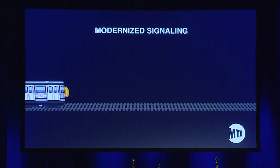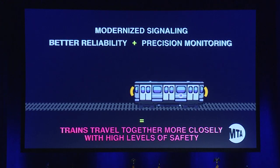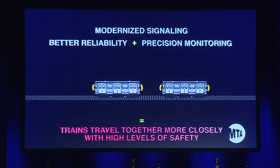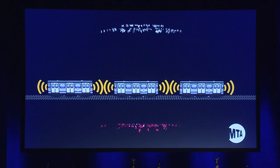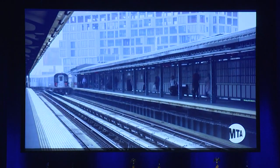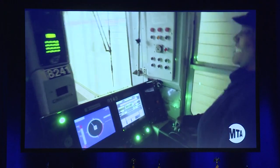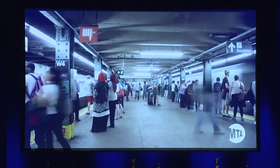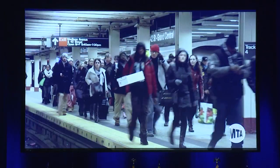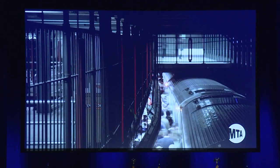The subway needs modernized signaling that offers better reliability and the precision monitoring that would allow trains to travel more closely together with continued high levels of safety. Being able to reduce the space between trains will allow us to add trains during peak demand, increasing passenger capacity and decreasing crowding. The infrastructure required for modern signaling is also much simpler — less maintenance is required because there are fewer components. But the current situation mandates that we must move quickly. Our subways are at maximum capacity and our outdated signal infrastructure cannot support our ridership, causing a cycle of breakdowns, repairs, delays, and frustration.